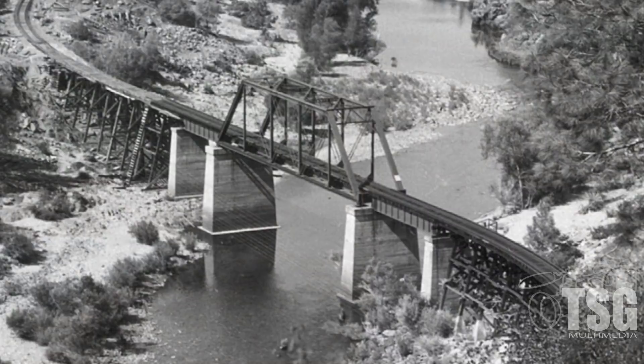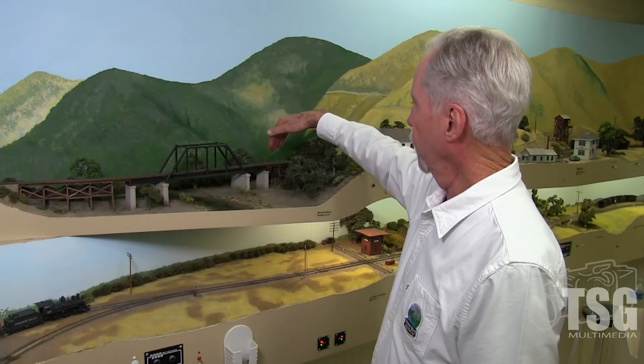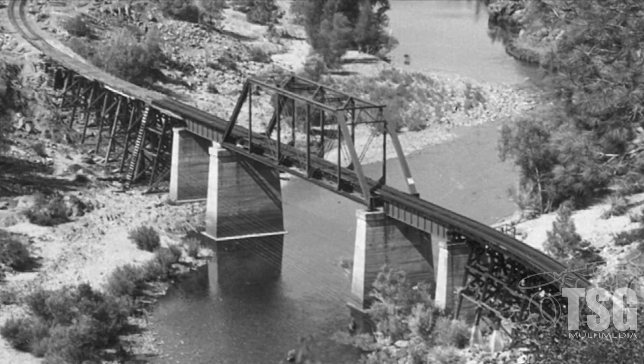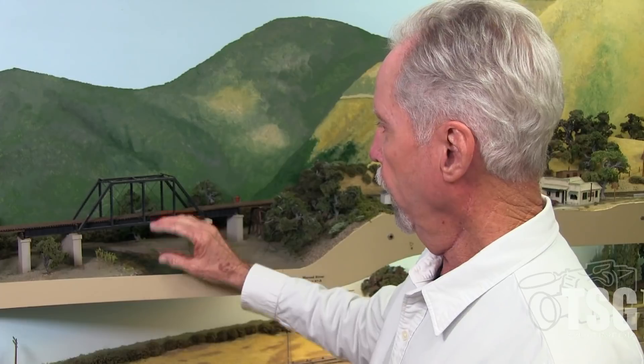This is the Bagby Bridge crossing the Merced River. The prototype was pretty neat — it was a 225-foot-long Pratt truss bridge with plate girder approaches and a trestle on a curve, same over here. That shows up in the prototype photo. One problem I had was fitting this into the space I had because I didn't want to encroach further into Merced, so I was really squeezed. This should be a four-panel bridge, but I cut it to two panels to shorten it up, and to keep the proportions correct I had to squeeze it down on top, and it looks pretty silly.